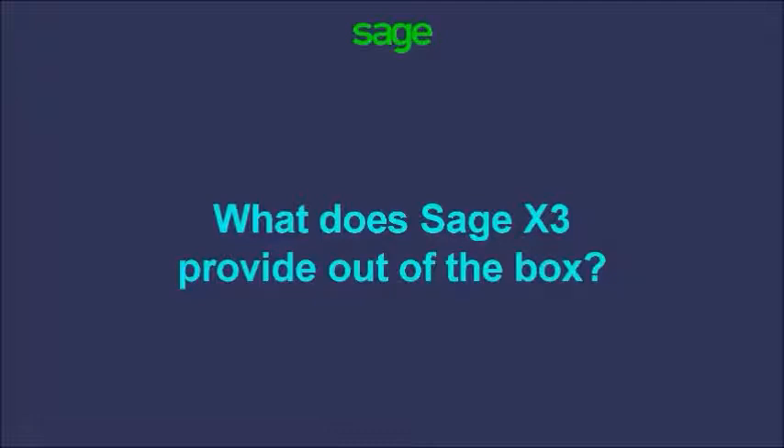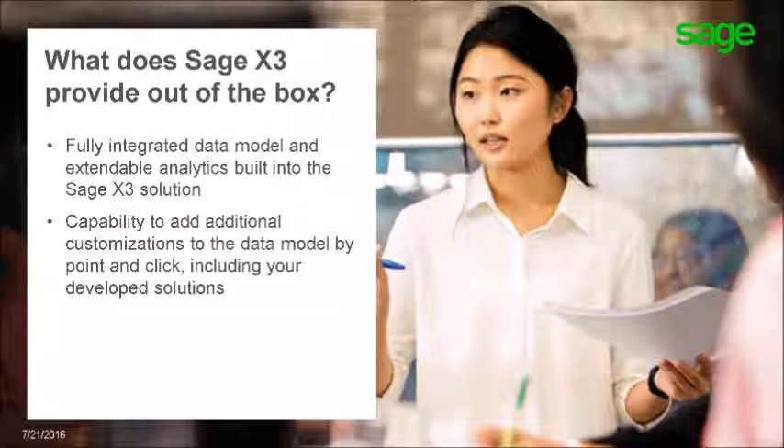So what does Sage provide out of the box? Sage has worked diligently to mitigate these risks and ensure the value of Sage X3 is not depreciated over time due to the need for non-integrated data blending and self-service solutions. To do this, Sage has invested in a fully integrated data model for all Sage X3 solutions, designed to provide an easy-to-use automated approach to integrating Sage X3 with ISV solutions as well as other legacy, cloud, or on-premises data.